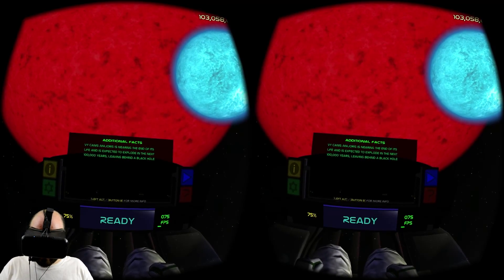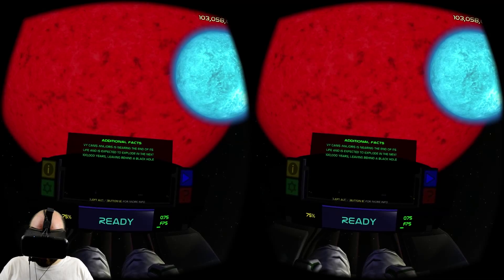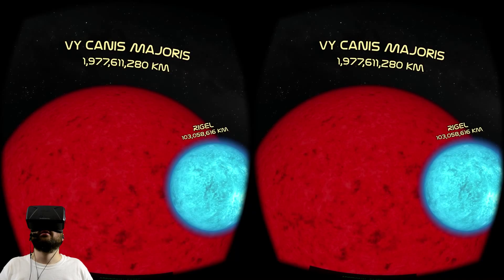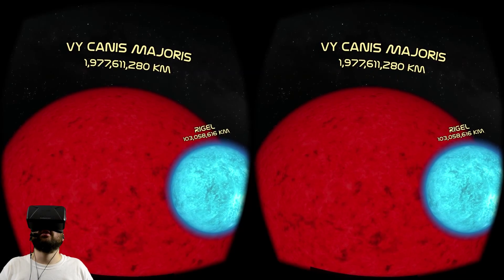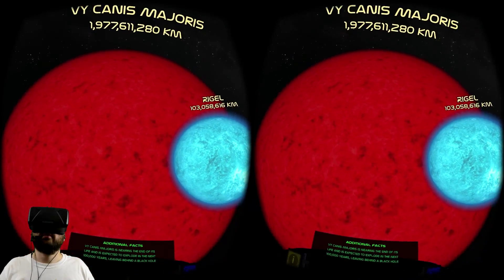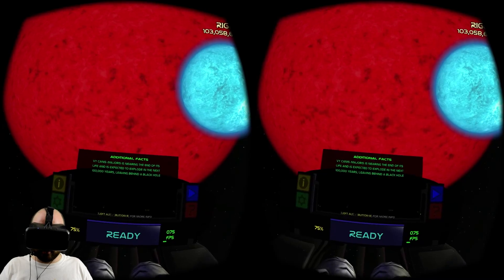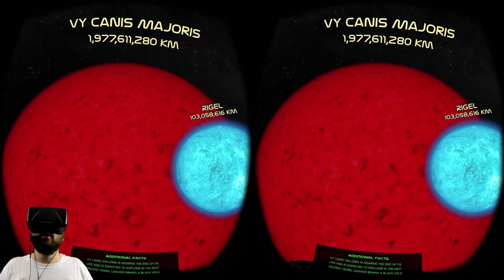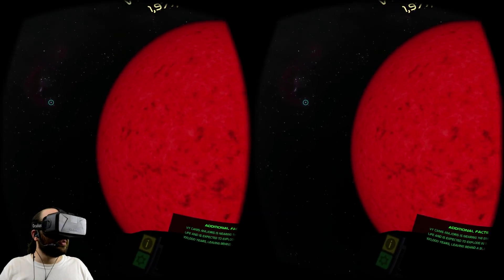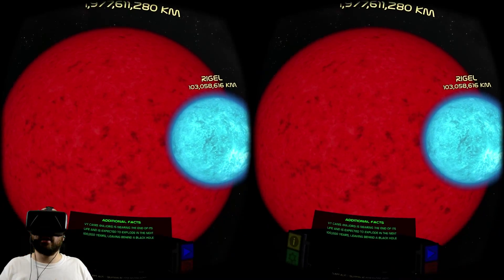VY Canis Majoris is nearing the end of its life and is expected to explode in the next 100,000 years, leaving behind a black hole. It's like they say — only the good die young. Living for 10 million years, while our sun lives for billions of years, and then it's just going to explode and become a black hole. It's going out with style.